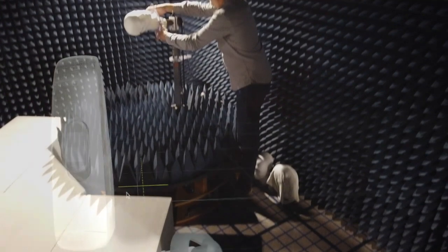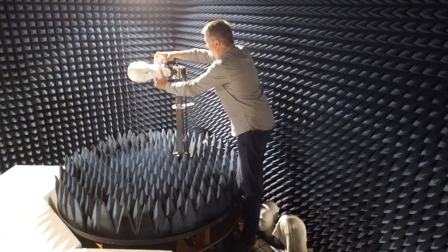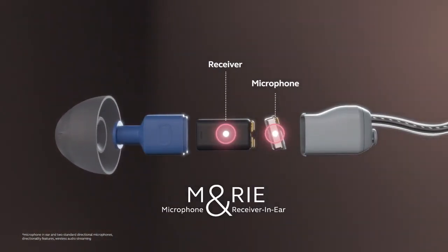When we designed ReSound ONE, one of the main features we tried to incorporate was the uniqueness of the individual user's ear. It's important when we perceive sound that we present the sound to the brain as close to how the brain is used to perceiving it. That's why the M&RIE system came in as a very important feature.